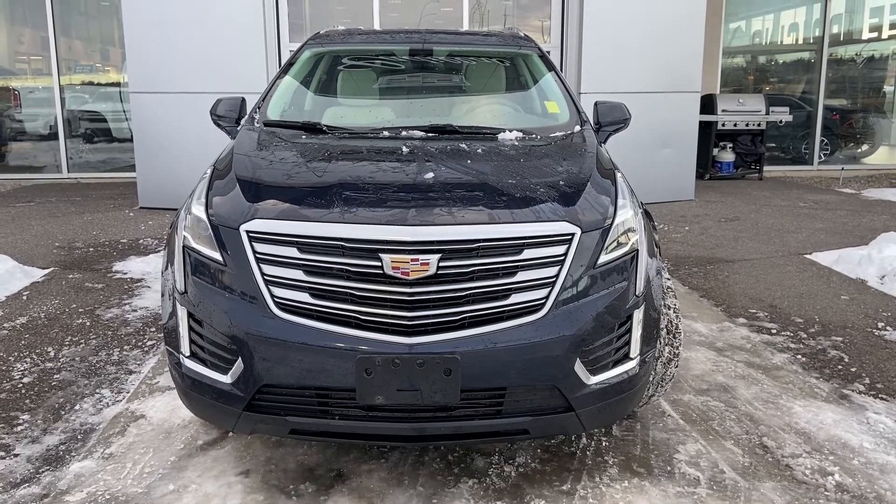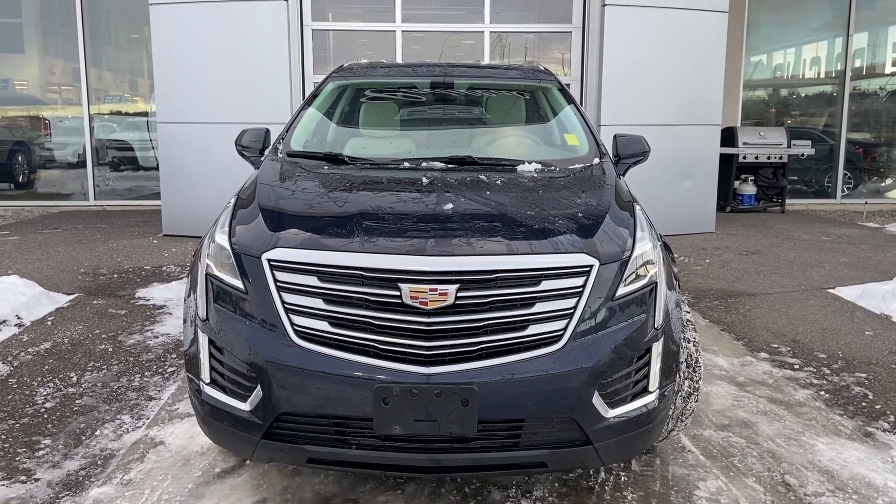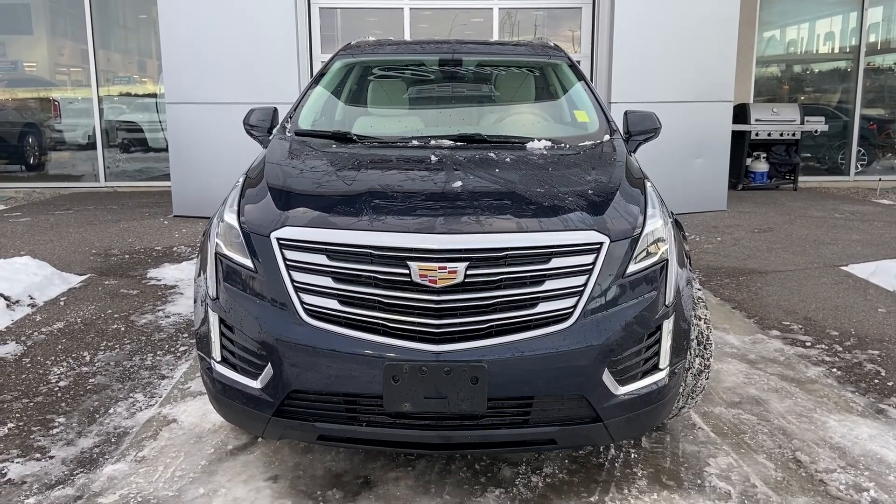Thank you for taking the time to watch this brief walk-around video on this 2017 Cadillac XT5. Hope you come down and take it for a test drive down at GSL GMC, 1720 Boat Trail Southwest.